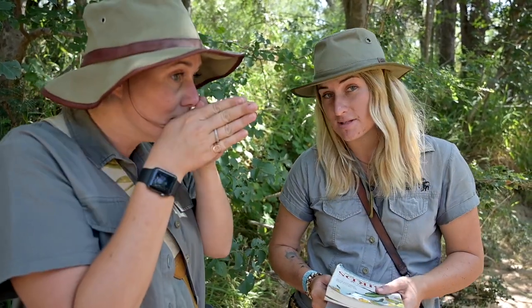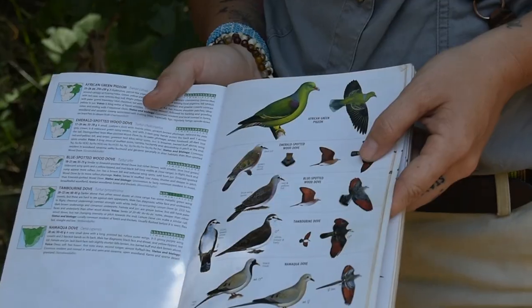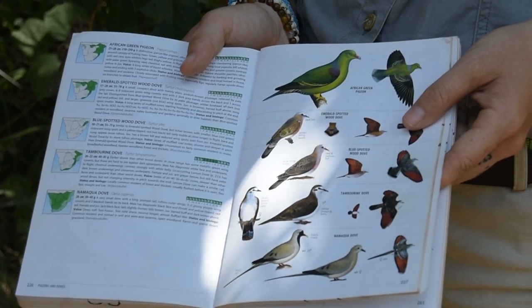So when birding, it's super important that we know that the type of bird we're looking for has a specific habitat. One of the ways you can do that is by looking at the shape of its beak — certain birds have very specific diets. For example, the African green pigeon likes to eat fruit. It's called a frugivore.